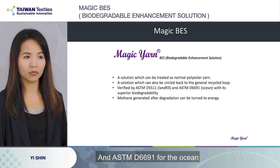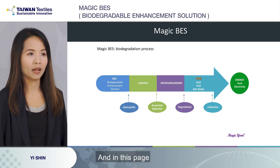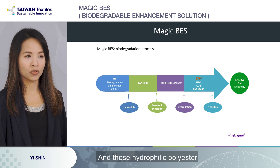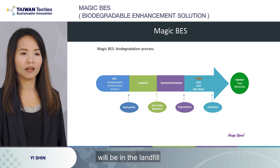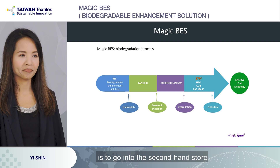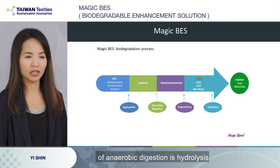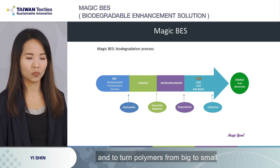The methane generated after degradation can be turned into energy. In this page, you'll see the biodegradation process. We turn regular hydrophobic polyesters into hydrophilic ones, and those hydrophilic polyesters will go into the landfill — because our theory is that the final destination for textile products will be in the landfill, since real recycling means going into the second-hand store. In the landfill, it is an anaerobic environment, so they will start anaerobic digestion. The very first step of anaerobic digestion is hydrolysis — to break down the molecular chains of the polymers and turn polymers from big to small.